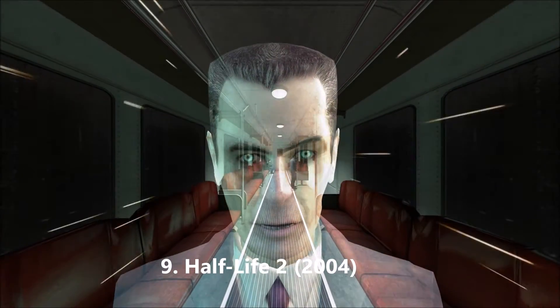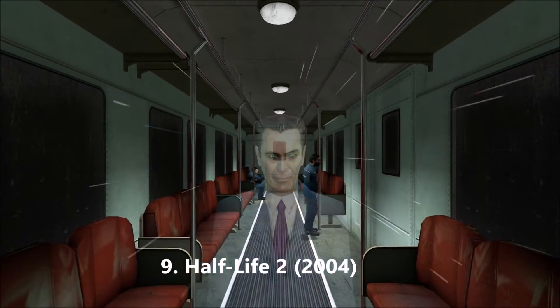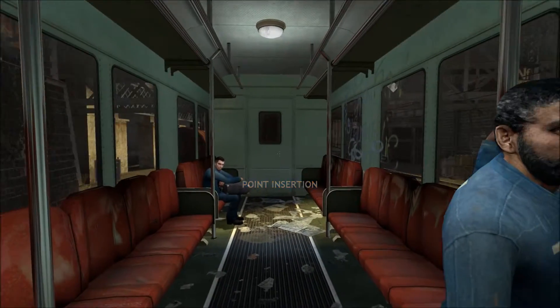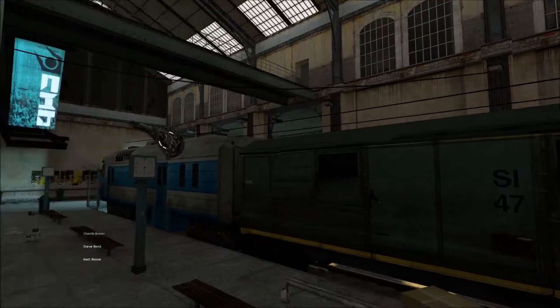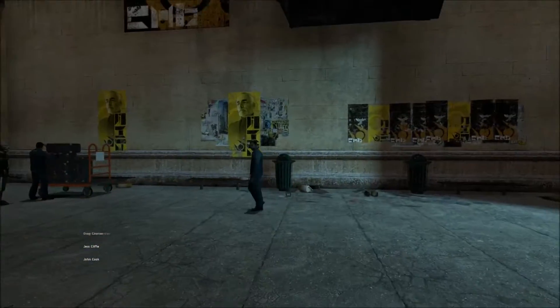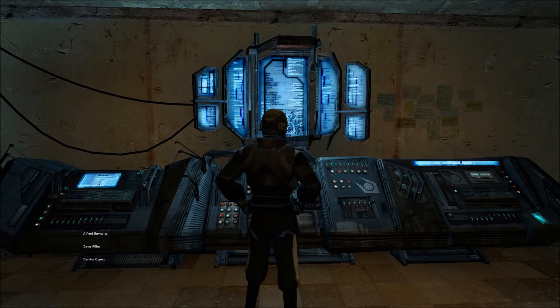Half-Life 2 is a game that needs no introduction. Before it came out, I bought it on Steam, and I was waiting on Ventrilo with a couple of my friends from Canada. Then it launched, and it was such an experience to play through. City 17 felt like a real place — it was ominous and scary to be there. But pretty soon we ran into some friends from the original game. It was cool that this time Barney isn't just an NPC, and neither is the scientist Dr. Kleiner.